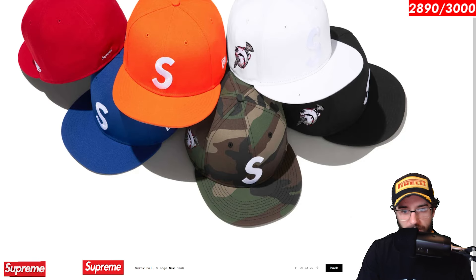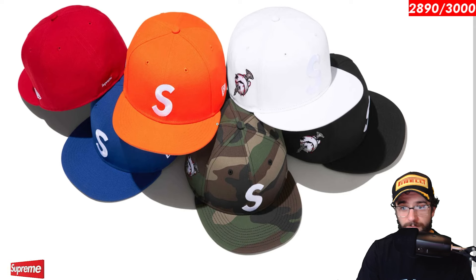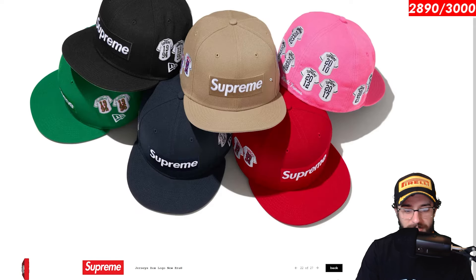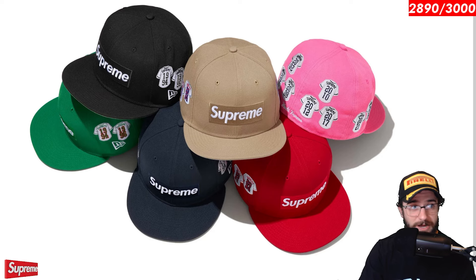Screwball S logo new era. Screwball — he was a pitch in baseball. Don't know how to throw it, but hey, they took a ball and literally put a screw through it and then put an S logo on it. Pretty funny design. Jerseys box logo — another one of those week one designs. I thought this hat was super goofy, very silly. I don't know why people would wear a bunch of embroidered jerseys on a hat, but they decided to make it. And then the Ushanka hat. Look at this guy, very Russian looking. This is what you go with if you want to keep your head warm.